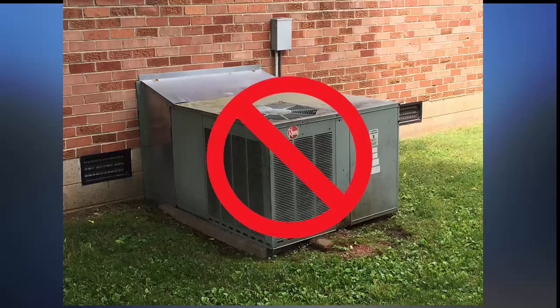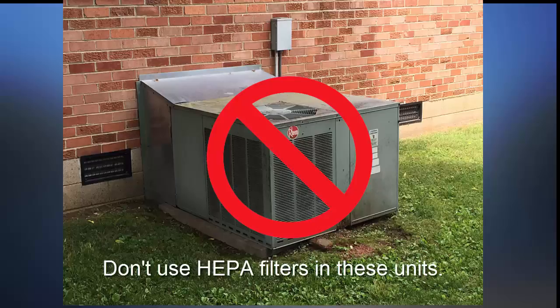If you install a HEPA filter in an HVAC system not specifically designed for it, it will make your motor work harder because it is getting too much resistance. This will hamper your air flow, increase fan noise, and cause your system to fail earlier.